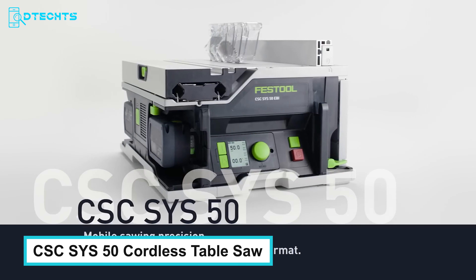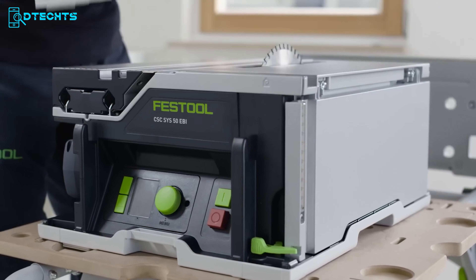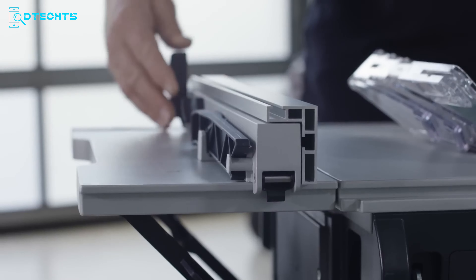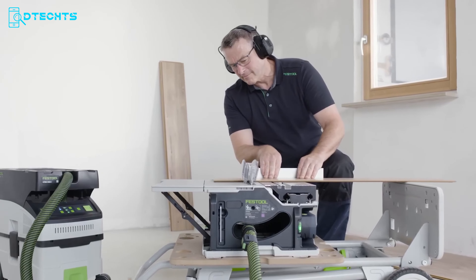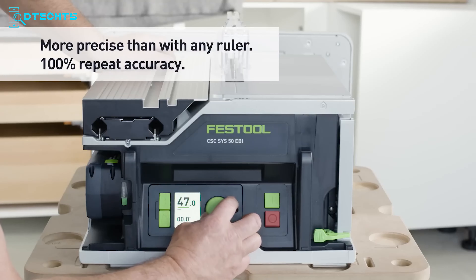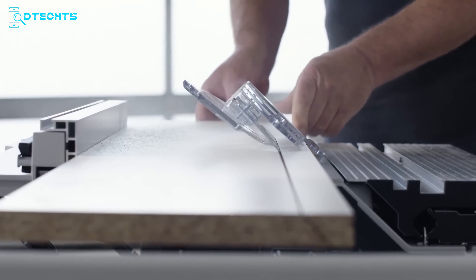The CSC SAIS 50 Cordless Table Saw is incredibly compact, fitting neatly into a sustainer, yet its functionality is impressively versatile. This saw allows you to make parallel cuts up to 280 mm, cross-cut widths up to 450 mm, and angled cuts ranging from minus 2 degrees to 47 degrees. Its unique digital operation ensures maximum precision, achieving accuracies within a tenth of a millimeter.